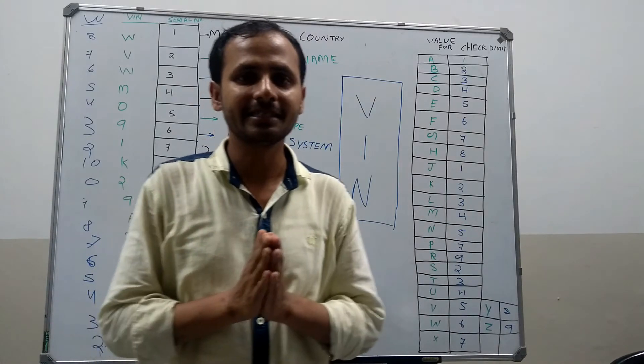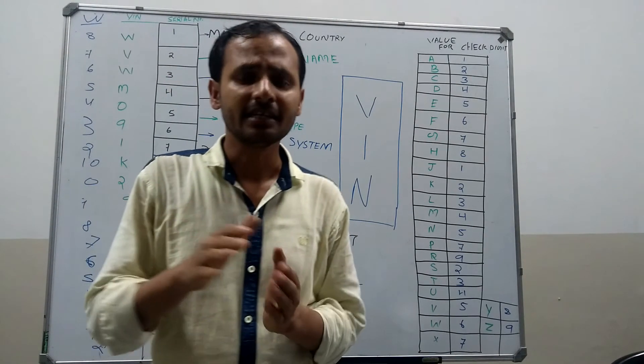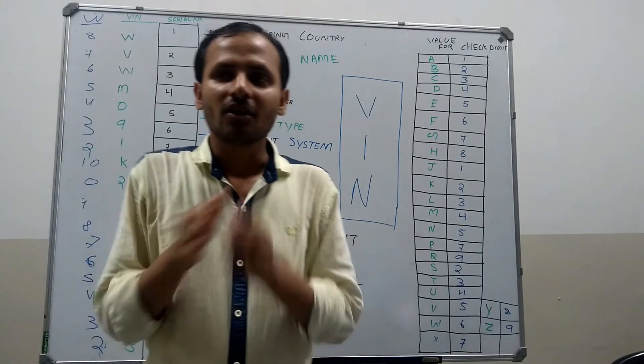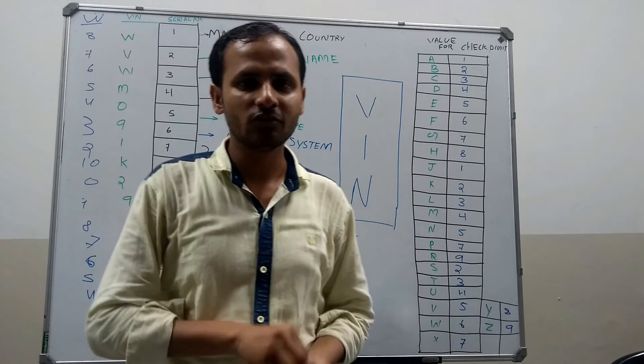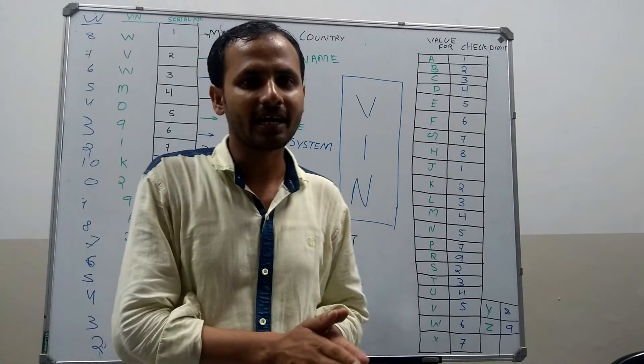Then the third digit says about the vehicle type. That means it says whether the vehicle is an SUV, an economy car, or a hatchback car.